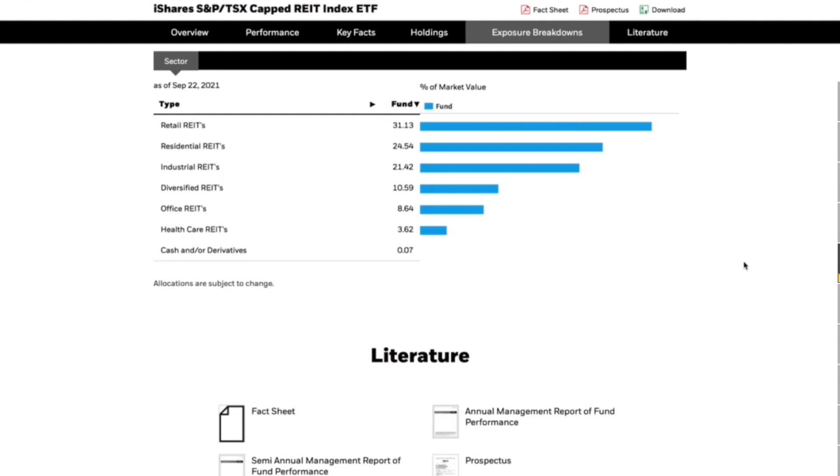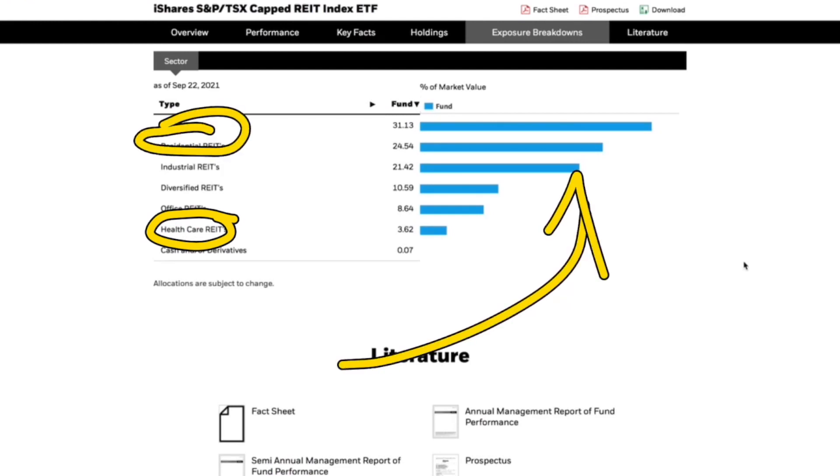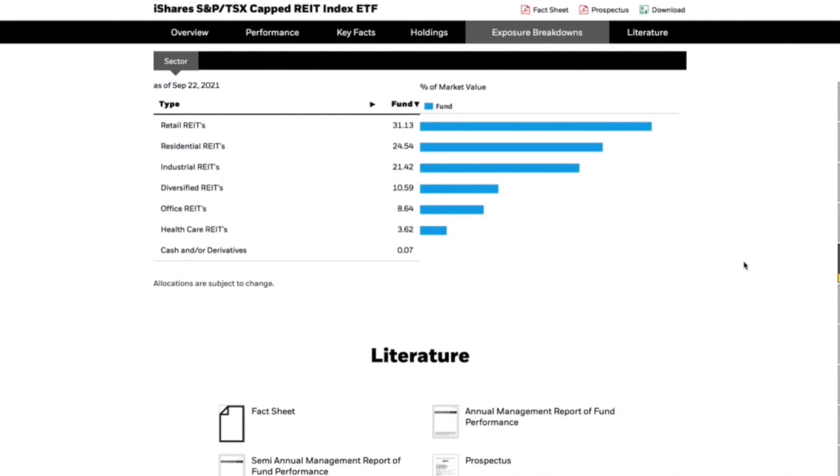In the breakdown, retail REITs is at 31% and residential REITs is at 24% — that's the one I think is going to be exploding over the next little while. Office REITs as well as retail seem to be on the downturn in my opinion. Healthcare REITs as well as residential are going to be the ones that are probably doing the best.